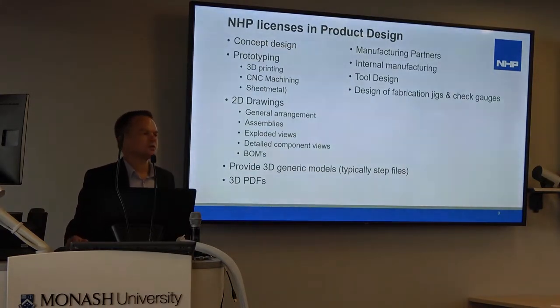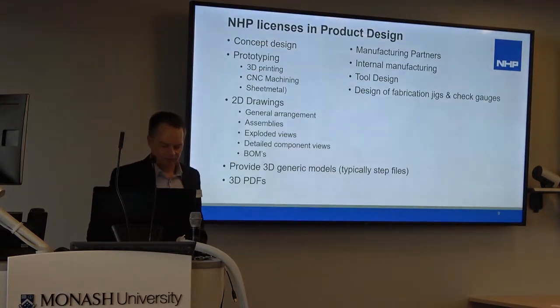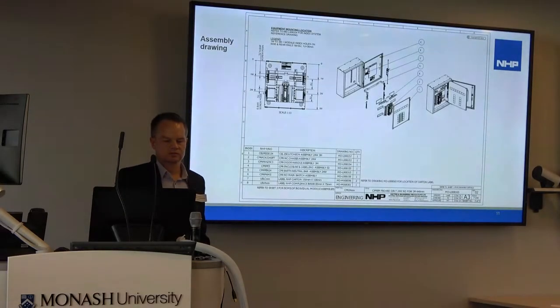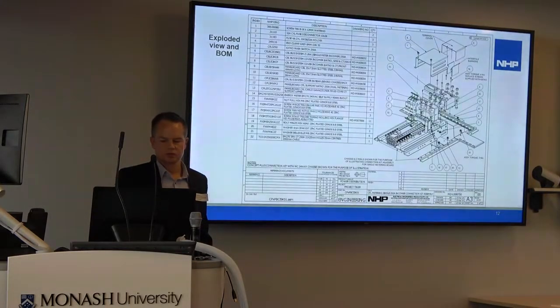These models are also used to create 2D drawings — general arrangement drawings, assembly drawings, exploded views, and bills of materials. These drawings are used by subcontractors and also internal manufacturing to produce products and to manufacture tools. We also develop fabrication jigs and check gauges.